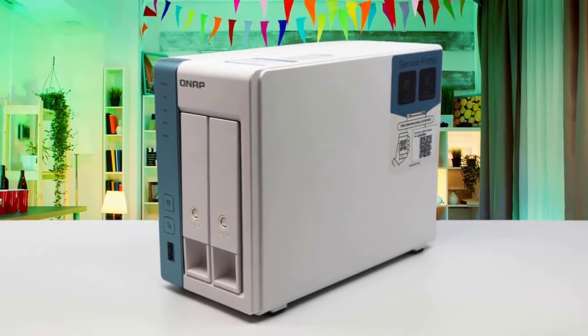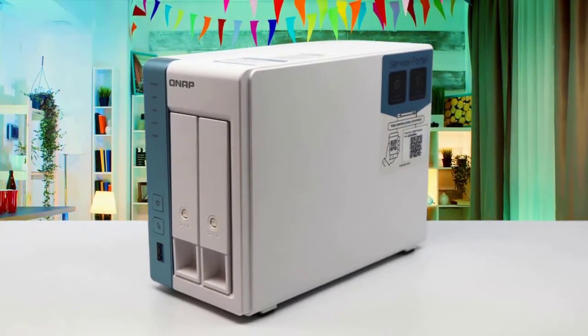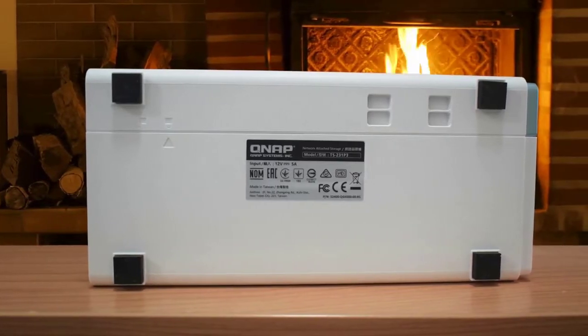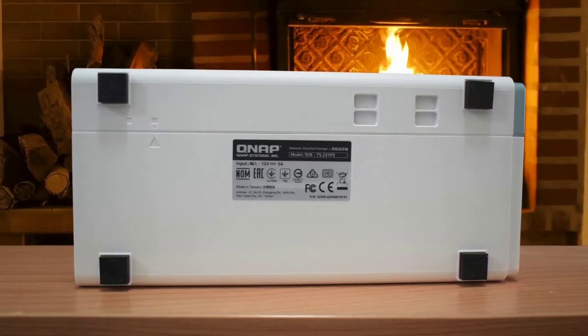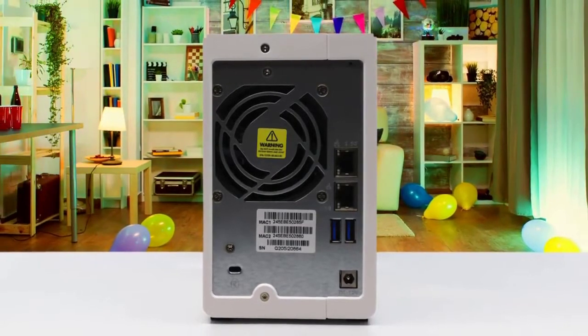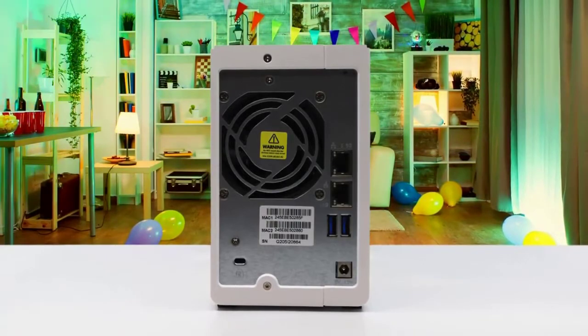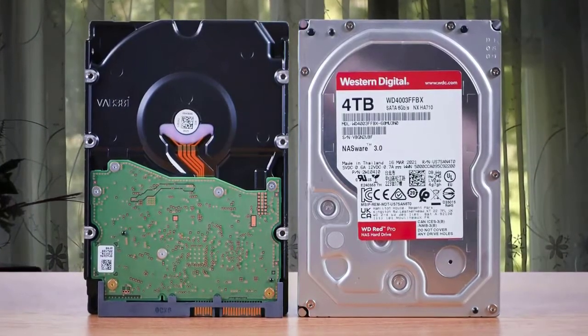Another advantage of an external PSU is ensuring that the internal operations are not affected by the heat or minor vibration generated from it. Yes, it means an extra component to remember, and the fact that some careless soul might knock your PSU out the back. But this can be easily avoided, and on the whole, an external PSU just makes more sense on a compact chassis like this.